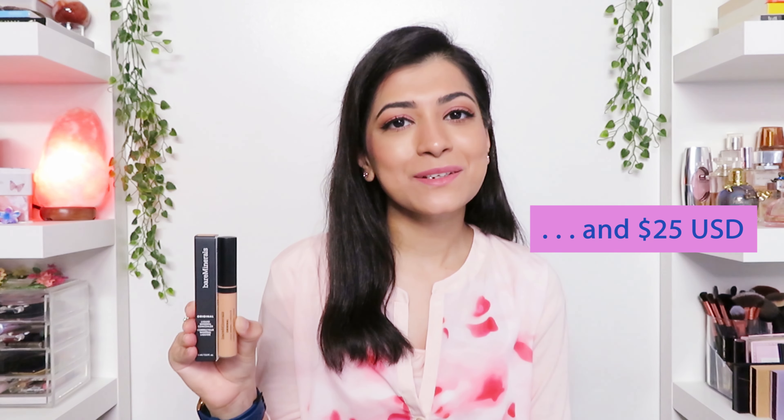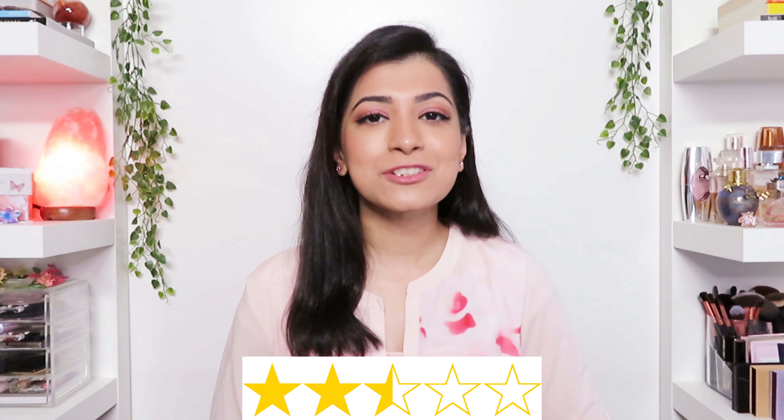My final thoughts on the Bare Minerals Original Liquid Mineral Concealer: for 33 Canadian dollars plus tax, only buy it if you can find it in your exact undertone — otherwise save your money. If you've already bought it and tried it, let me know your thoughts in the comments. In terms of ratings, I'm giving it two and a half stars because my biggest issue is the lack of different undertones. Other than that, it does have medium coverage with just one layer, it still feels lightweight with two layers, it felt hydrating all day, and it is crease-free on the side where I applied Chris's method — everywhere else it has creased. Definitely check out his video because his method works.